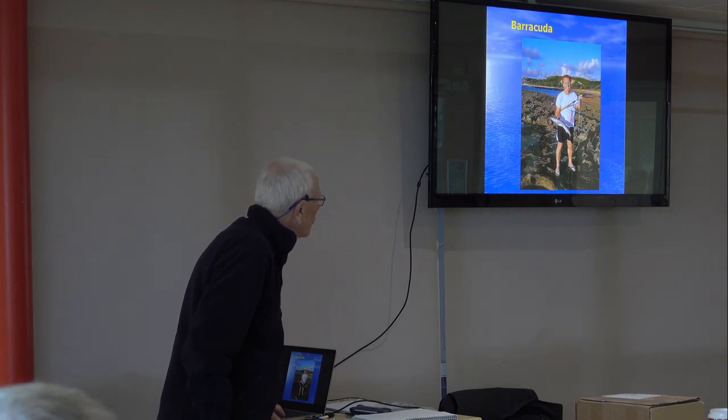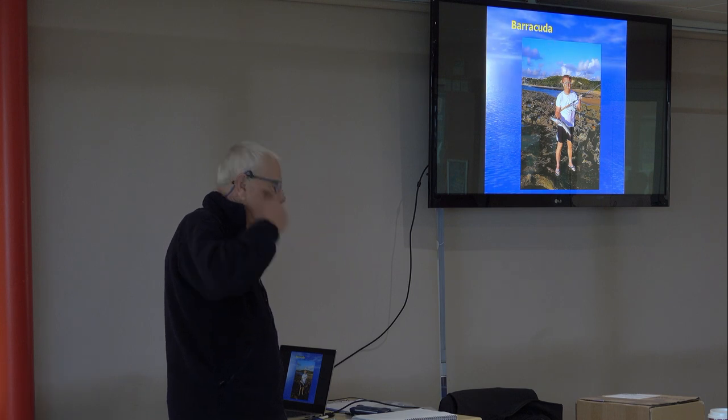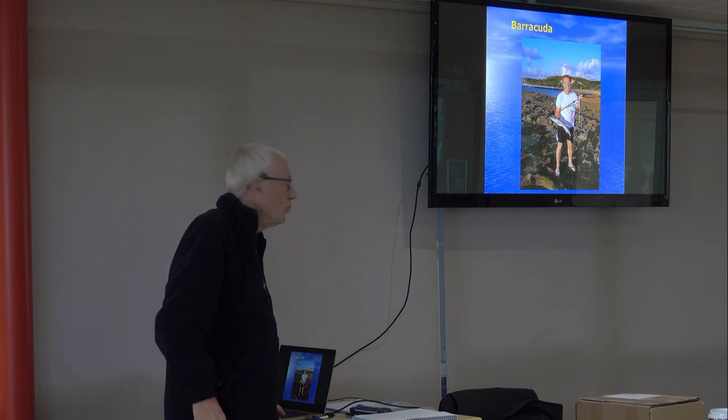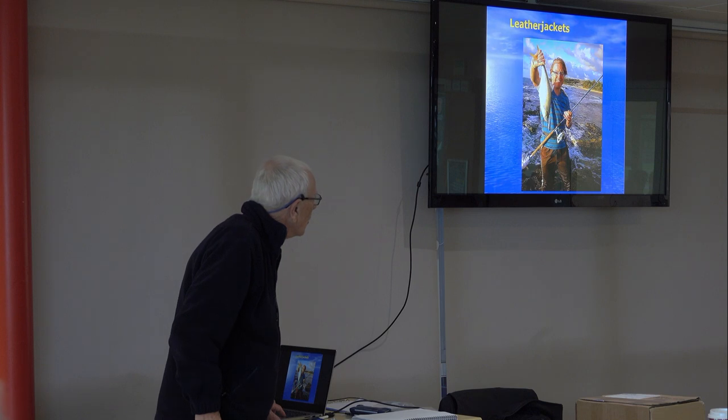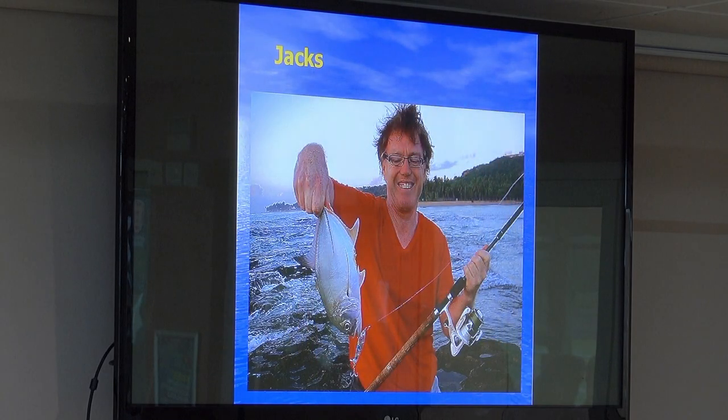We've caught all sorts of other stuff off these rocks. Although the snook — you know, you don't always get a fish for a day or two — you'll always catch other things. Big leather jackets. And jacks — not big jacks like the ones we caught in Tobago; we had them up to 20-odd pounds in Tobago.